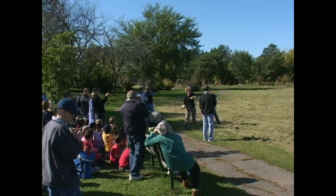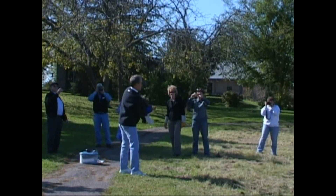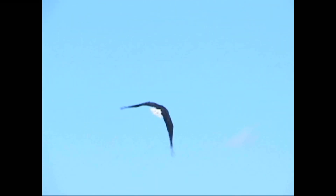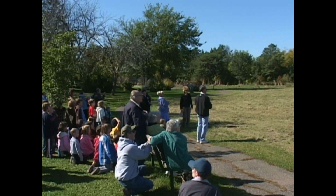Kids, you ready to help count? You're going to go feet down, body up. Ready? One, two, one, zero! How cool is that?